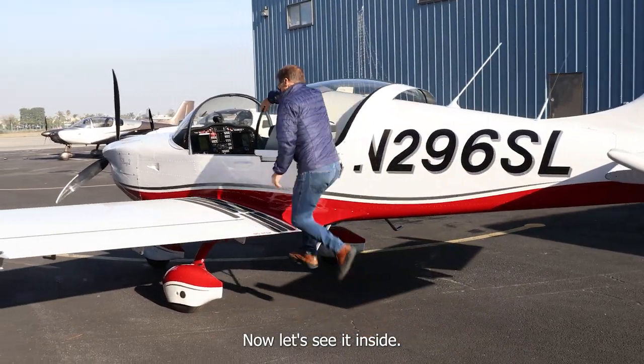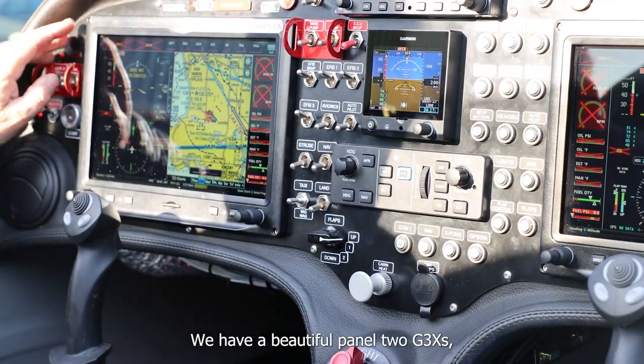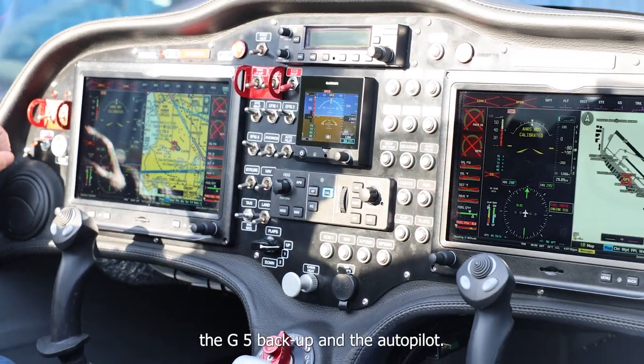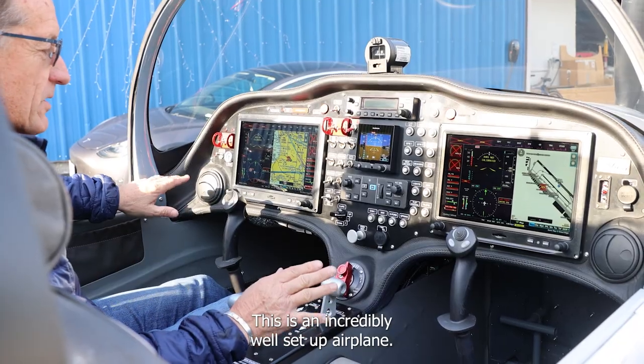You've seen it outside, now let's see it inside. In front of us we have a beautiful panel — two G3Xs, the G5 backup and the autopilot. This is an incredibly well set up airplane.